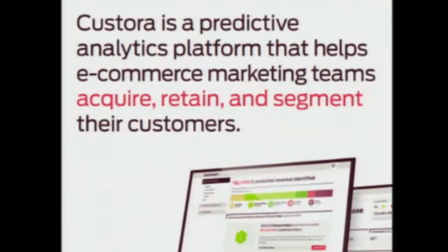Castora is a predictive analytics platform that helps e-commerce marketing teams acquire, retain, and segment their customers. Some of our customers include Fab, Bonobos, Etsy, and Living Social.